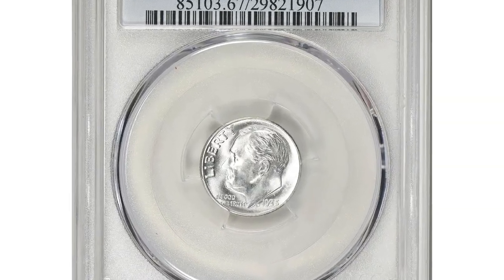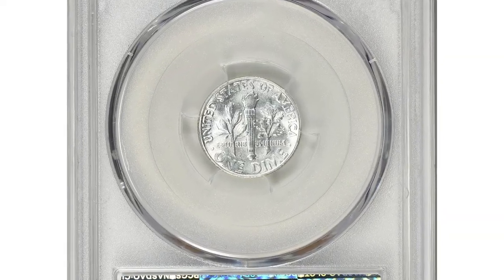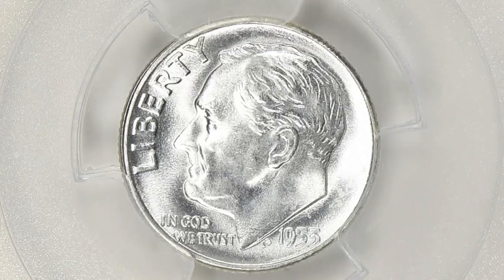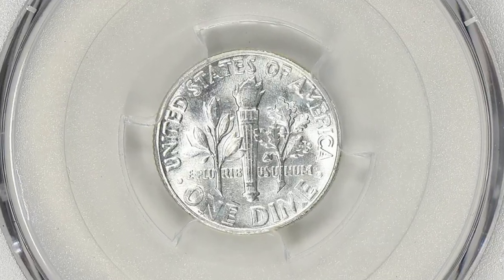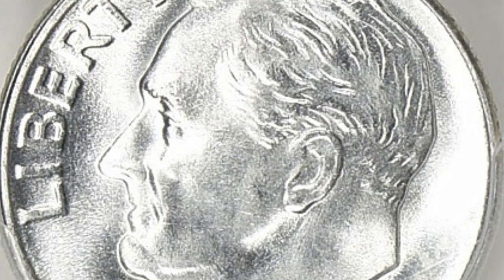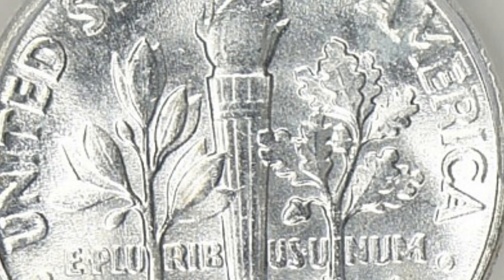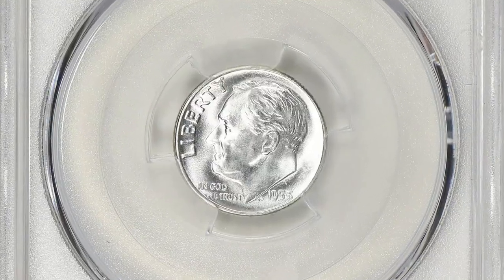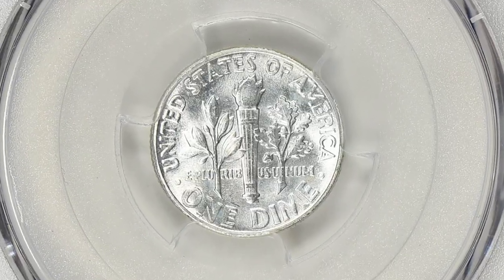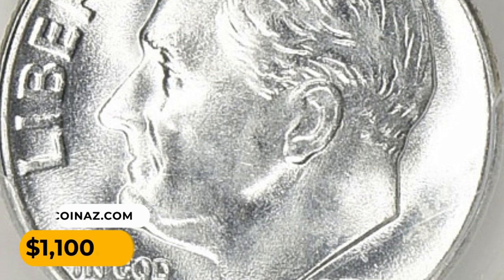Here is the 1953 Roosevelt Dime in MS67 condition with full bands. This enchanting specimen is glowing with silvery-gray luster and surfaces are void of distractions on either side. On the reverse side, there is an image of an olive branch, a torch, and an oak branch. The torch is relevant to the full bands designation — the bands on the torch represent a separation between the flames, and when the coin is struck these bands should be fully visible and distinct. The full bands designation indicates that the bands on the torch are fully struck and well defined.